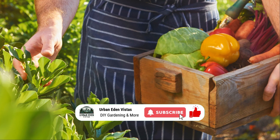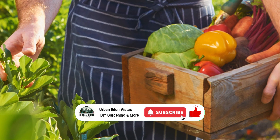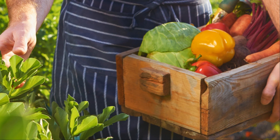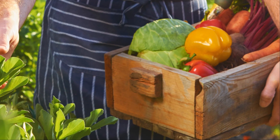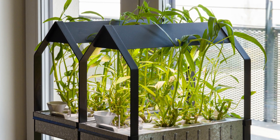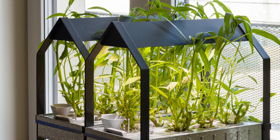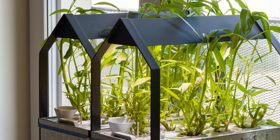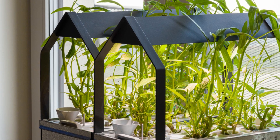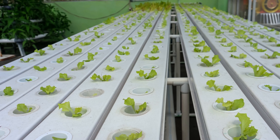Hey there food fans, Guy Fieri here. There's something magical about growing your own food, and today we're diving into the cool world of hydroponics, where we're ditching the dirt and growing plants in a nutrient-rich water bath. Imagine a garden where soil is a thing of the past and plants get everything they need from a carefully balanced water solution.